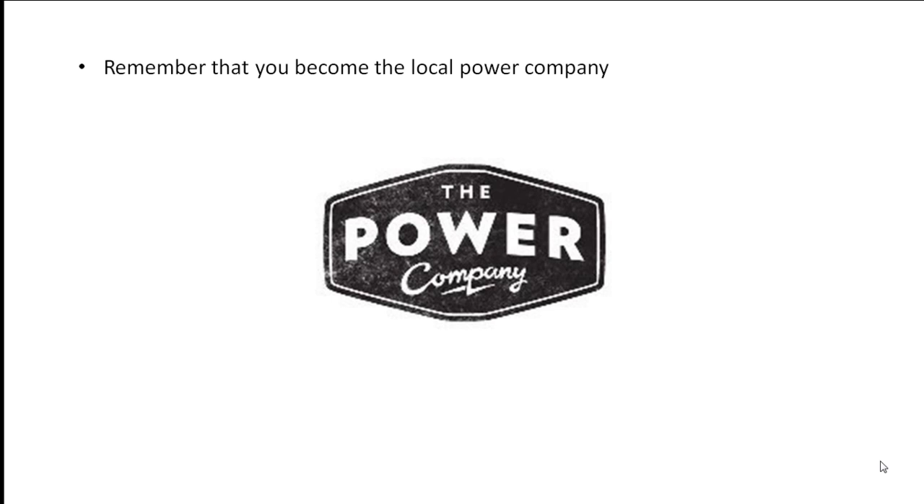That concludes Video 14: Off Grid Systems. Thank you.